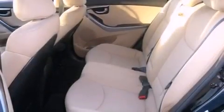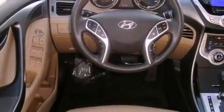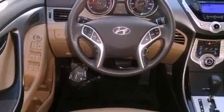XM satellite radio, a low-tire pressure indicator, traction control and stability control systems, a chrome grille, tinted glass, a brake assist system, air conditioning, cruise control, and heated side-view mirrors.